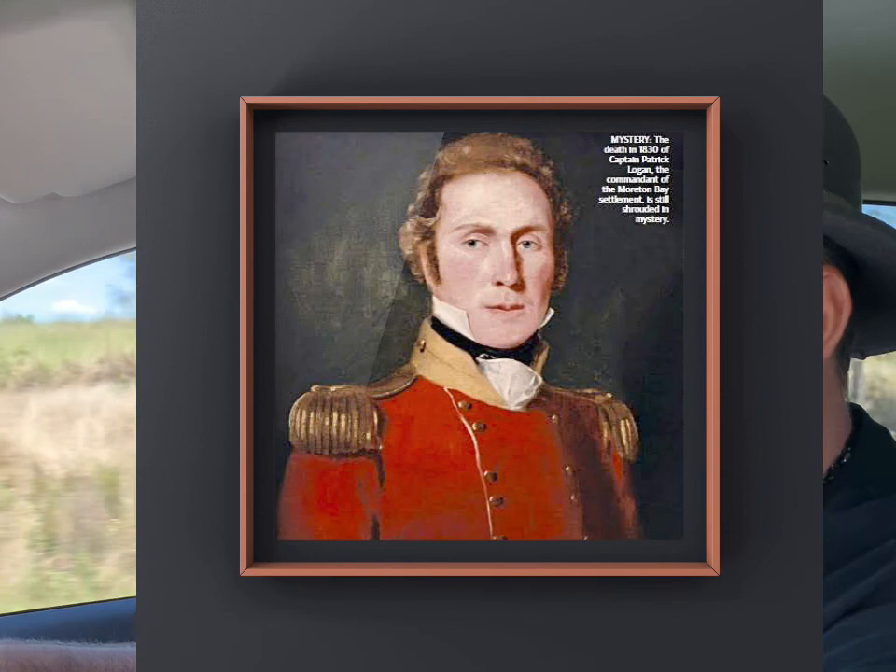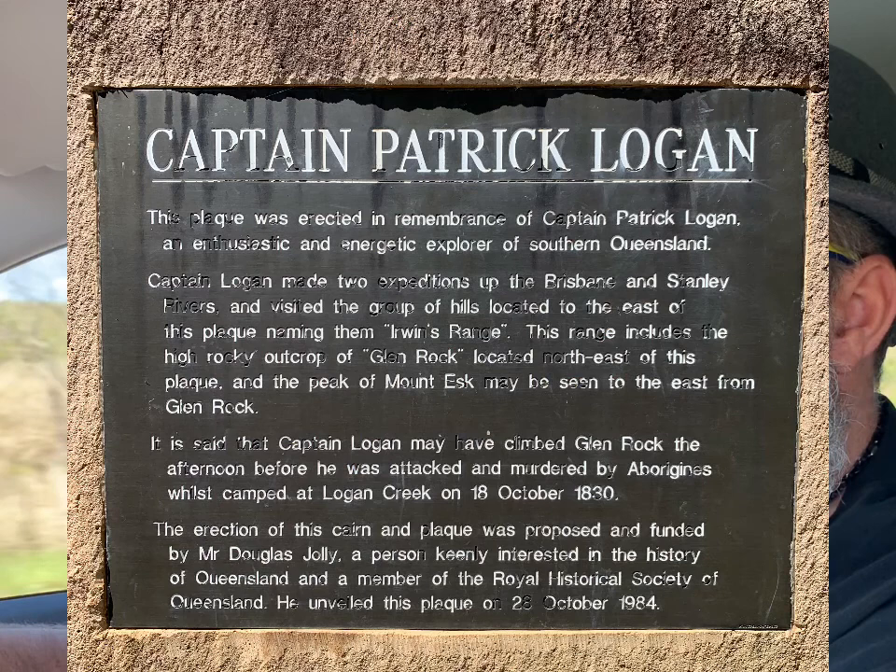Hey guys, it's Della Schilling here from The Two Hour Circle, and we are on the trail of one Captain Patrick Logan. We've just been to Esk to visit a monument which describes the man as an enthusiastic explorer. He was responsible for climbing and naming a lot of the hills around this area, rivers, etc. But now we've left Esk and we're on our way to Brisbane to have a look at one of the buildings that he had convicts build in his time.